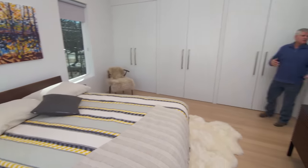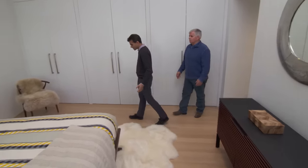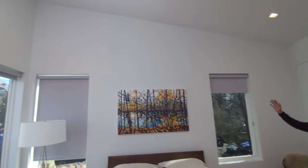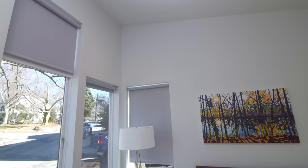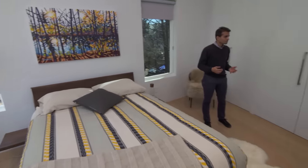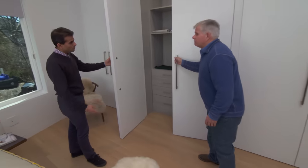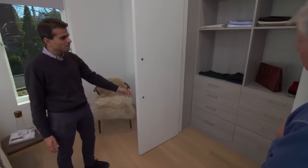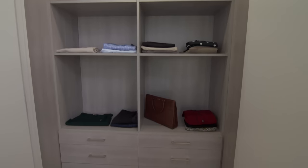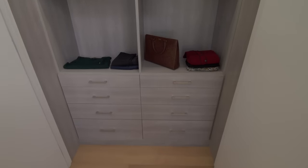The master bedroom is part of the new addition with high ceilings, opposing roof lines, and lots of windows bringing in natural light. The original plan was a walk-in closet, but it didn't work out — instead they have beautiful built-in storage units on each side with shelving, drawers, and hanging space — more than enough.